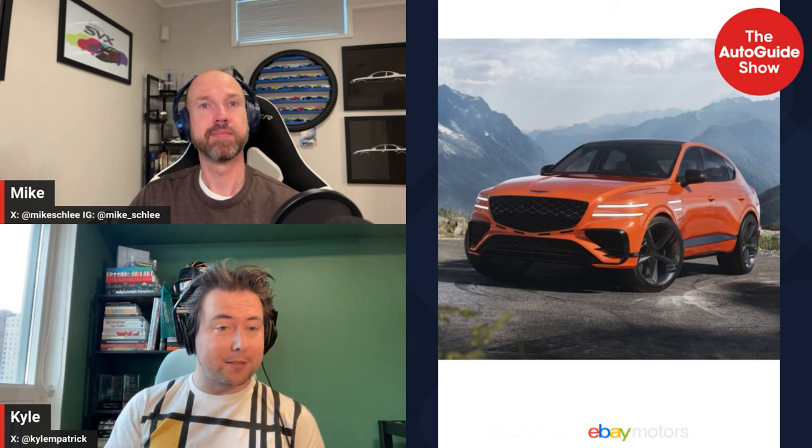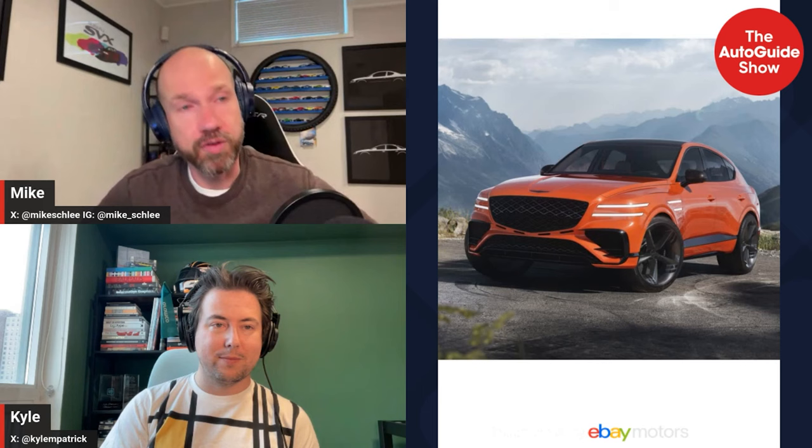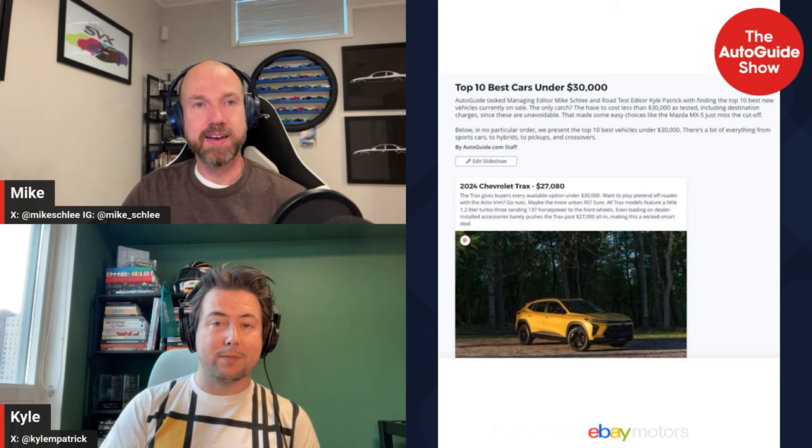I was at the auto show shortly after and the Genesis models — both the electrified GV70 and G80 — were sitting there with the Canadian Car of the Year award winners, and so many people walked by saying 'Is that a Bentley? What is that?' They have serious presence. It's good they found a design language to stick with — that's what all the big Germans do. You can always tell their cars from a mile away, even a new version. There's no mistaking what a BMW is.